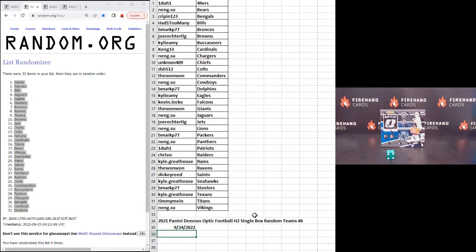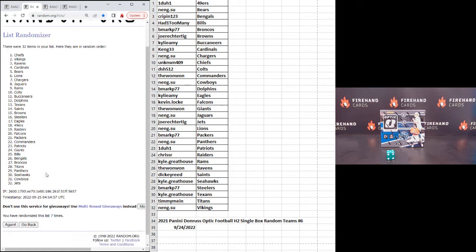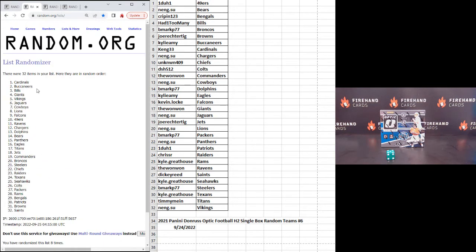Now the big secondary draw. We're just going to randomize the teams — three more clicks. Top two teams, those owners make it into the National Treasures 2020 box number seven. Good luck. One. Two. And three. We've got Cardinals and Bucs — Kang 33 and Kylie Amy. Congratulations, you are in NT 2020.